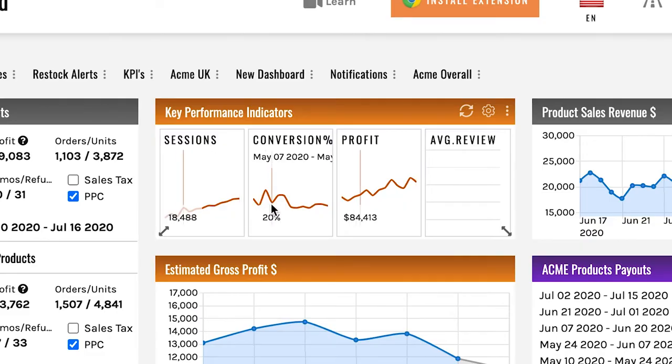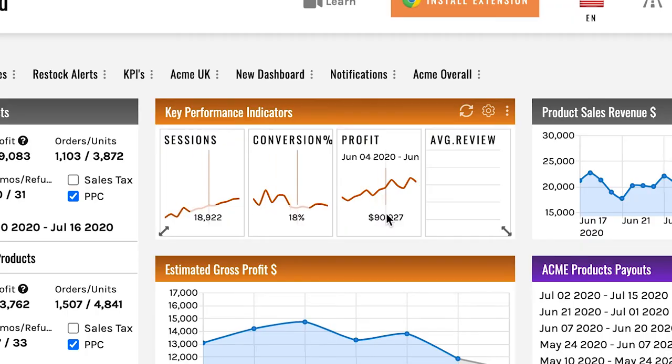Then you have conversion rate — how many of these sessions are actually turning into a sale, how many units are you selling? If sessions are going up but conversions are going down, you know you have a problem on the conversion side — your reviews, the copy, the images, stuff like that. These are the areas you need to focus on to fix that. Then the next thing is profit. You may have sessions going up, sales going up, conversions going up, and you may be losing your shirt — because if you're selling at a discount or your cost of goods is too high, if you're losing money, it doesn't matter that those other two things are doing great.